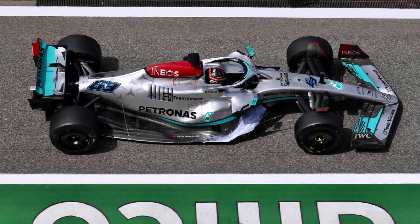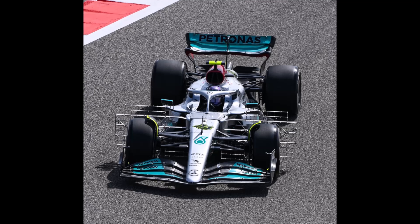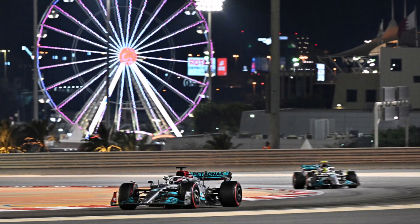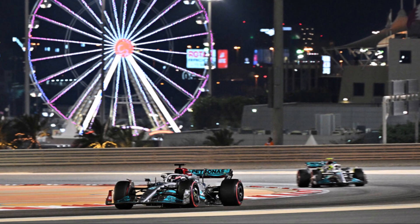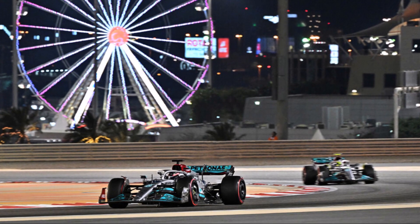And to reduce the bouncing, they need to increase ride height, which costs them lots of downforce. Because of that, they also have trouble getting the tire temperatures in the right window. So the Mercedes problem is not just their floor concept — it's bigger than this. They would need a combination of a new bodywork concept and a new floor to be competitive and close the gap to Red Bull and Ferrari.